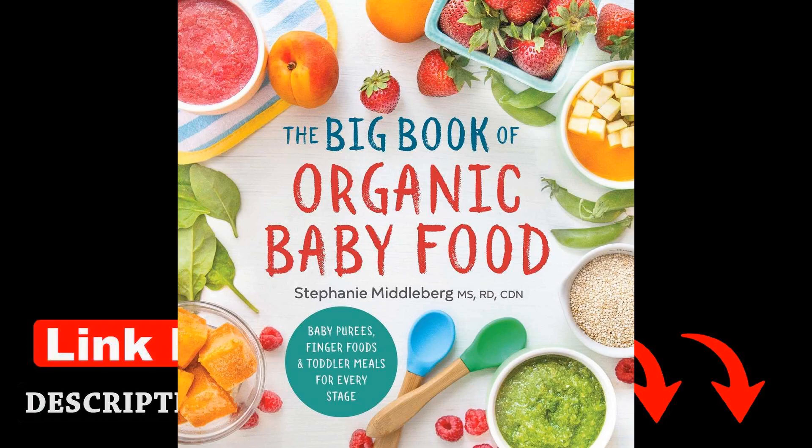Overall, The Big Book of Organic Baby Food is a valuable resource for parents looking to provide their little ones with nutritious and organic meals from the start. Stephanie Middleburg's expertise and passion for children's health shine through in this book, making it a must-have for anyone embarking on the journey of feeding their baby and toddler.